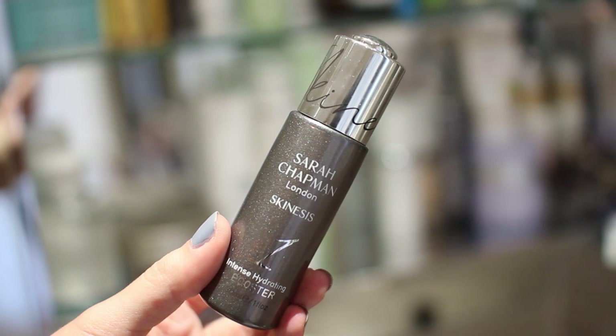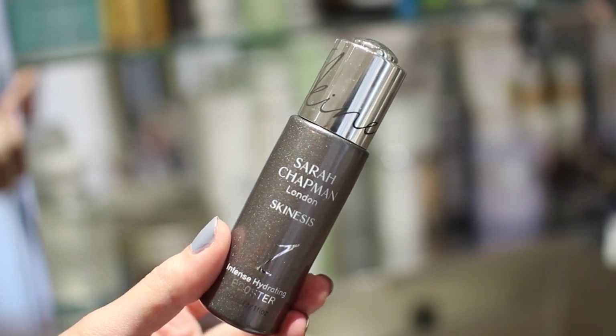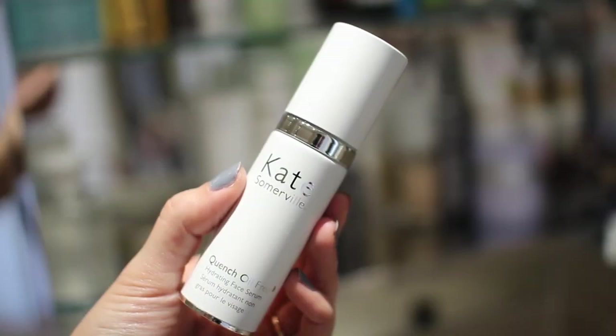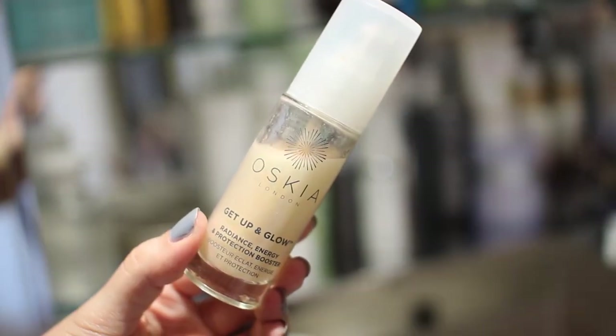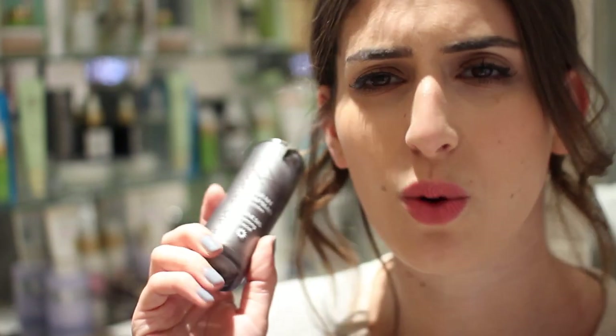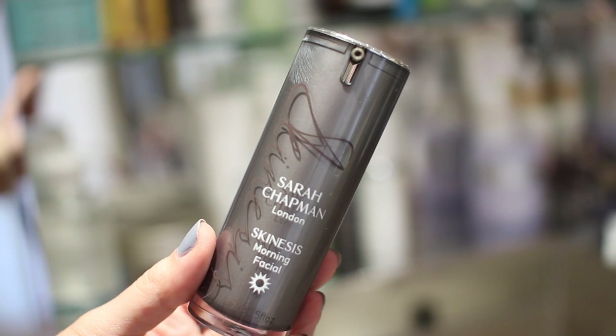My Oskia Renaissance Cleansing Gel I can't be without — it's a gel cleanser that turns into an oil, the one I use every single day. The Pixi Glow Mud Cleanser I'm still testing out, but it's great when my skin's feeling a bit spotty and I want something clarifying. For morning serums I have the Sarah Chapman Intense Hydrating Booster, my favourite for hydration, and the Kate Somerville Quench Oil Free Serum which is similar but slightly more creamy.